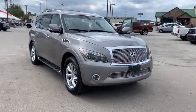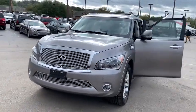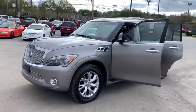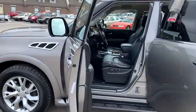Stop by and take a look at the 2012 Infiniti QX56, a uniquely personal expression of style — jealousy comes standard. This vehicle has less than 90,000 miles.